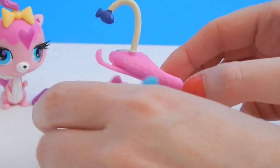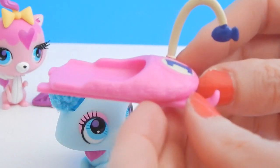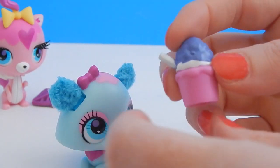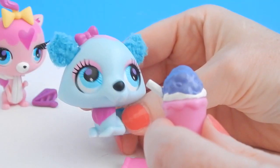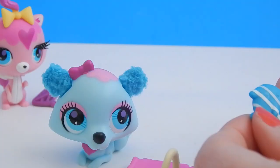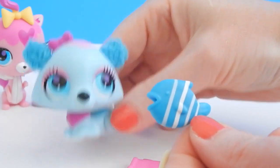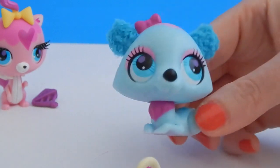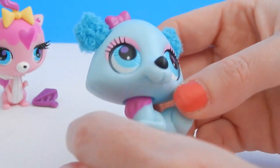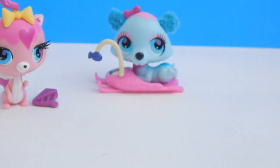The little polar bear comes with her own sled. The sled has a lot of detail and she's number one! She also gets this adorable little grape slushie. And if your polar bear gets hungry she also gets a fish. Well this is really an adorable character too.